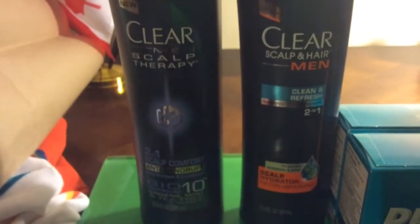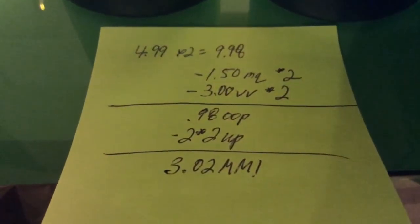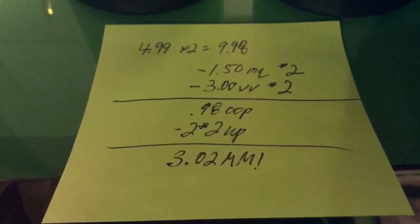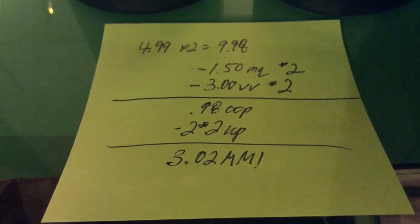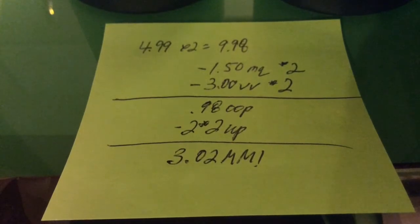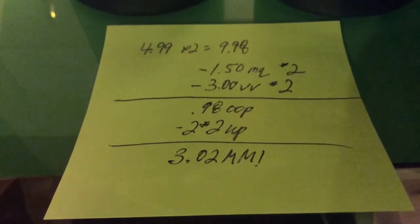The first deal is on the Clear, right here. It's $4.99, so I bought two of them, bringing it to $9.98. I used $2.50 coupons from Coupons.com and two $3.00 video values, bringing it to $0.98 out of pocket. I got back two $2.00 UP rewards, making it a $3.02 money maker.